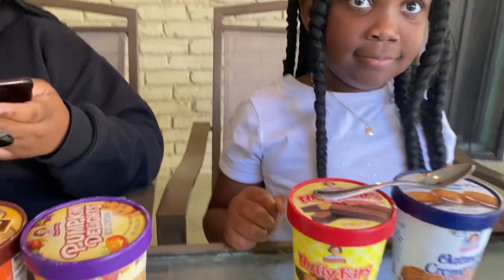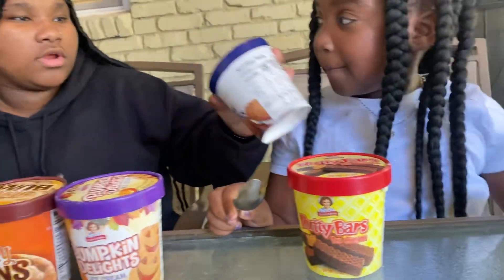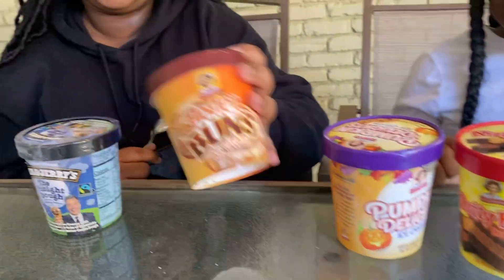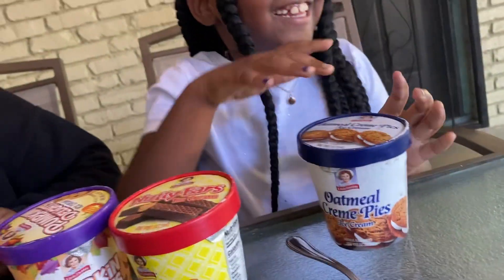So this first ice cream is the oatmeal cream pie ice cream. And this one is the nutty bar ice cream, this is pumpkin delight, this is honey bun, and this is the tonight dog.